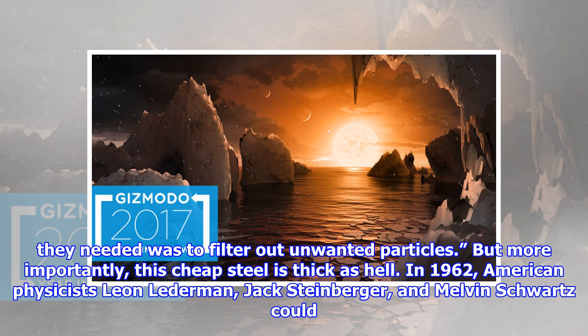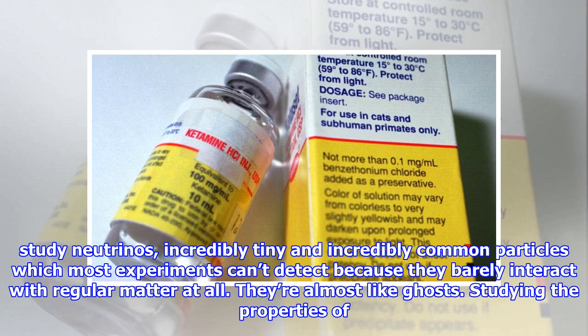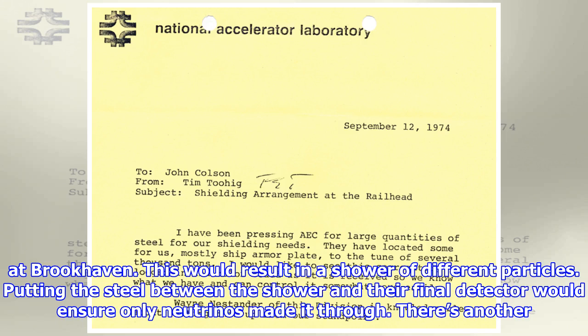In 1962, American physicists Leon Lederman, Jack Steinberger, and Melvin Schwartz could have been one of the first teams to incorporate such a large quantity of wartime metal into their experiments at Brookhaven National Lab in New York. They hoped to better study neutrinos — incredibly tiny and incredibly common particles which most experiments can't detect because they barely interact with regular matter at all. They are almost like ghosts. The physicists thought they could blast a hunk of beryllium with a beam of protons from the alternating gradient synchrotron experiment at Brookhaven. This would result in a shower of different particles. Putting the steel between the shower and their final detector would ensure only neutrinos made it through.